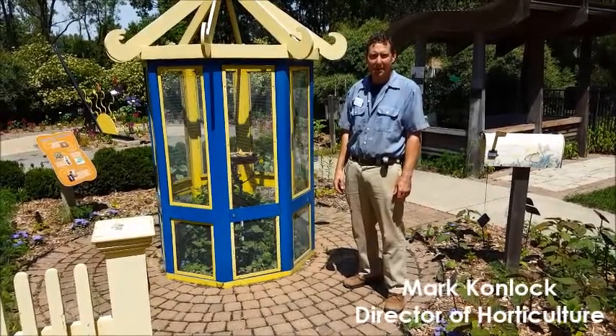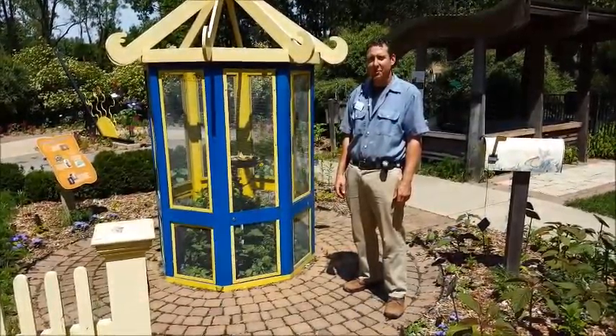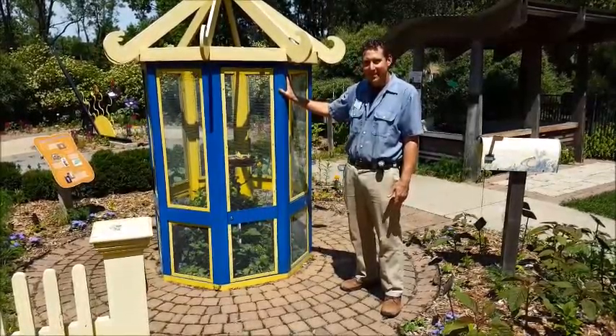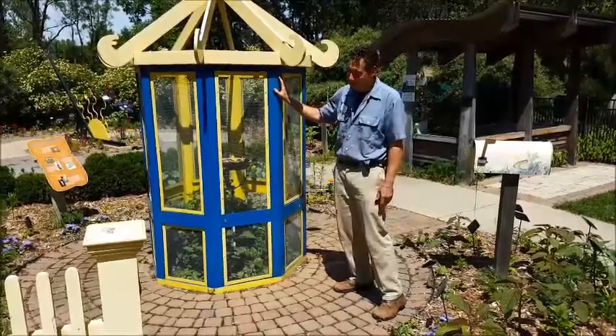Hi. I'm Mark here at Green Bay Botanical Garden. Got a little question for you. Where do caterpillars go when they're bad? Caterpillar jail here at Green Bay Botanical Garden. But seriously, it's really a caterpillar rearing station.